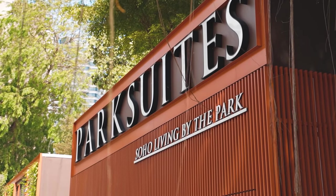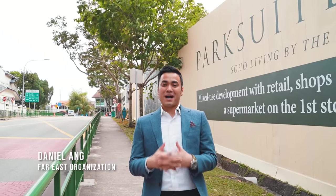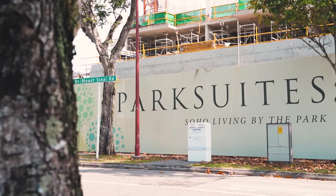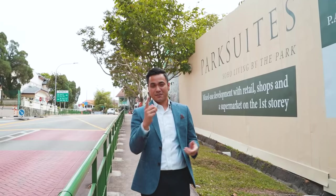Hi, welcome to our Park Suites video. My name is Daniel, I'm from Far East Organisation. Today, let me bring you through the amenities that we have around here at Mount Sinai and of course, to our sales gallery at River Valley.